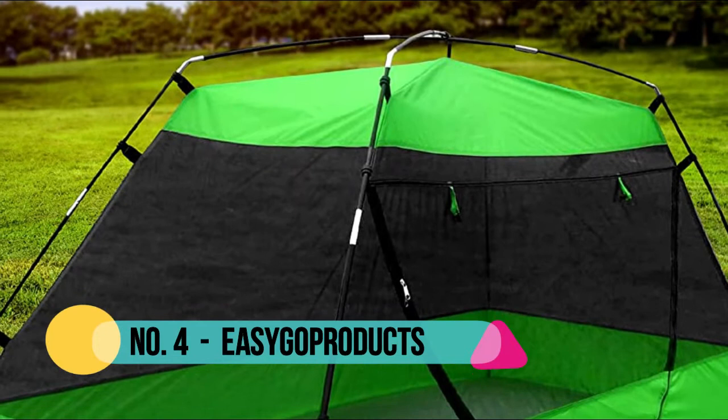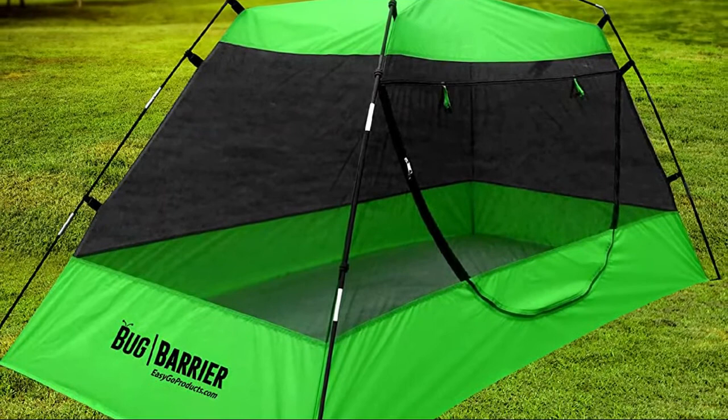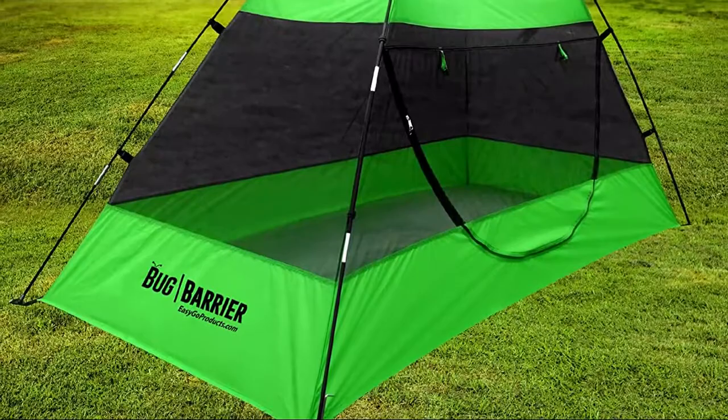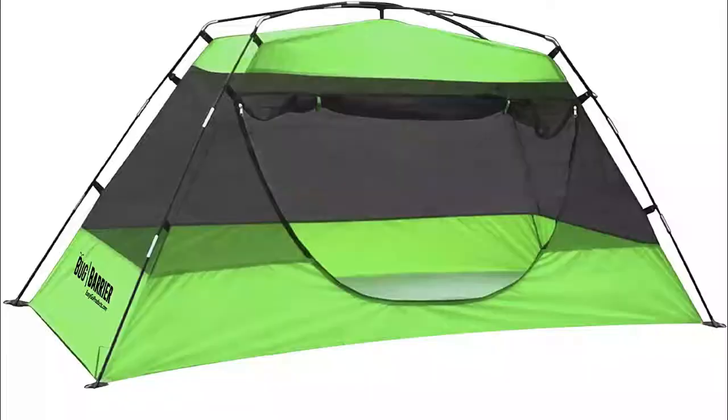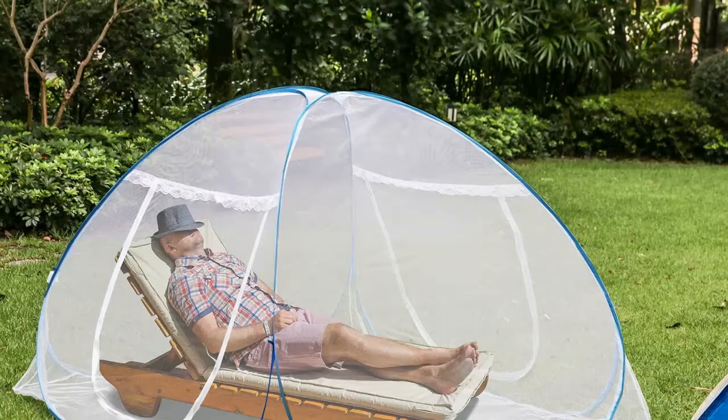Number 4: Easy Go Products. This free-standing mosquito tent pops up and is ready for use in seconds. Dimensions: length 86 inches, width 39 inches, height 35 inches. It has a tarp floor, fiberglass poles, and 100% polyester mesh with 1200 holes per inch to protect from mosquitoes and all kinds of bugs. This canopy enclosure protects better than mosquito nets that tend to tear, and where the netting sometimes rests on your body allowing bites to occur.